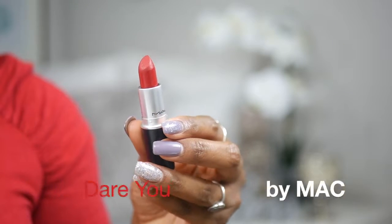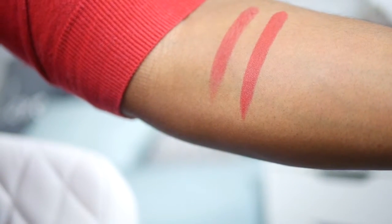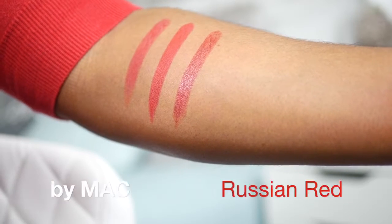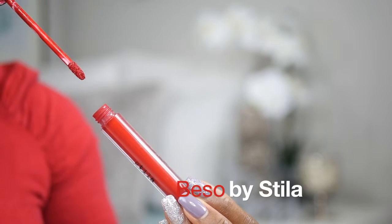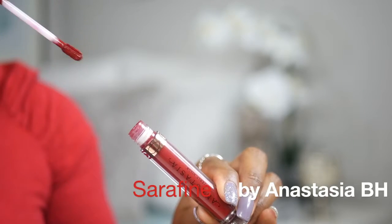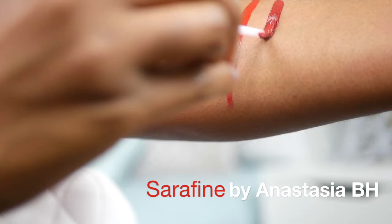There are two things to consider when looking for a red lipstick. First is the coverage — whether it's full coverage or sheer coverage. Also, the formula makes a big difference as well. You can look for a matte finish, a satin finish, or a frost finish.